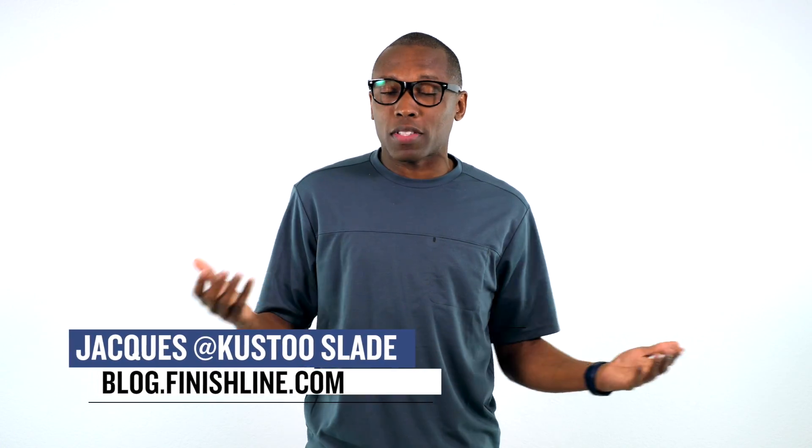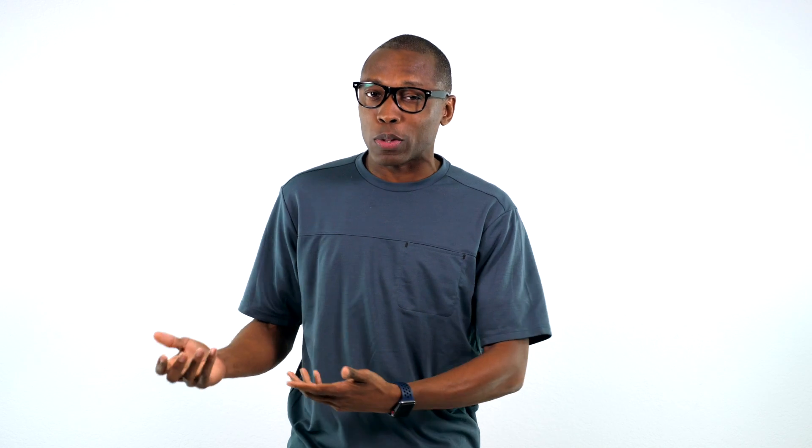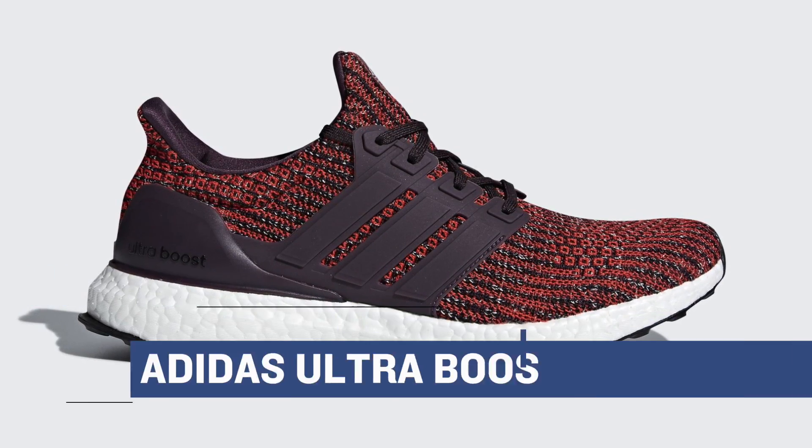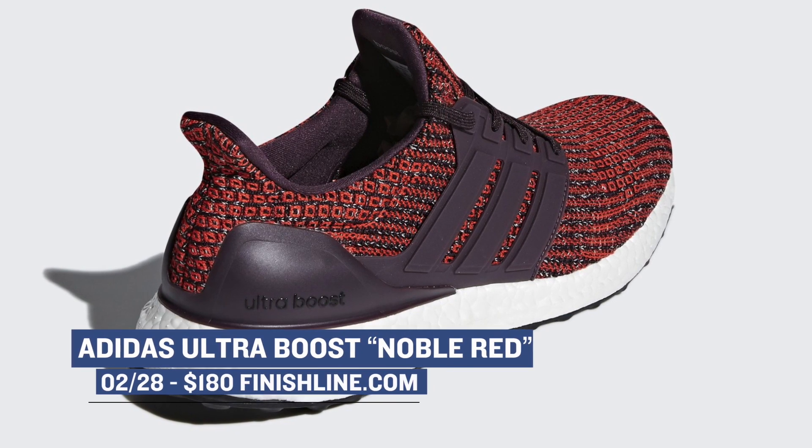Welcome to the Heat Check. I am your host Jacques Slade, and this week kicks off with a favorite of the sneakerhead community, the Adidas Ultraboost. This is a very nice looking red colorway dropping for men. Those will be available over at Finish Line and are going to cost you $180.